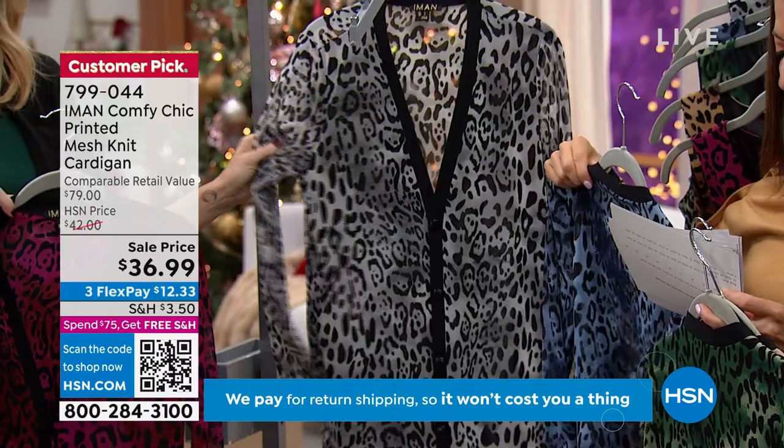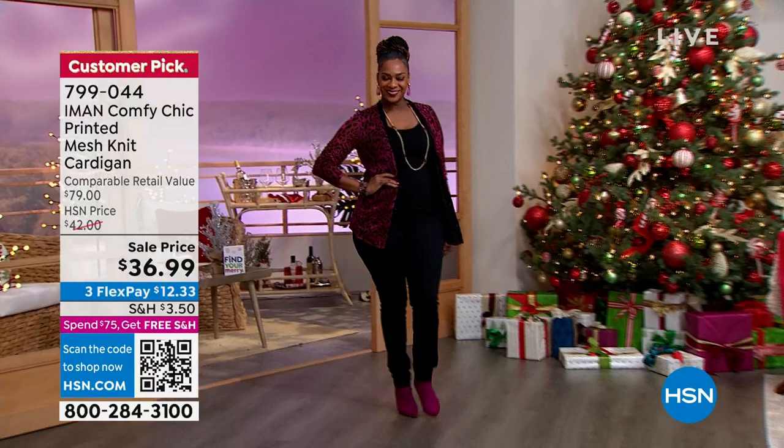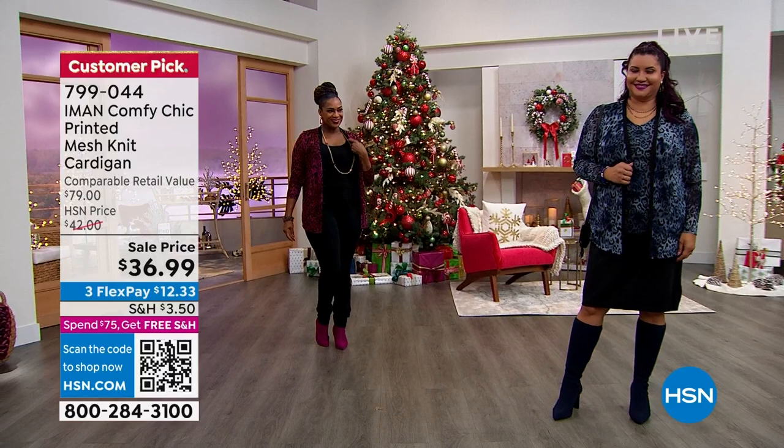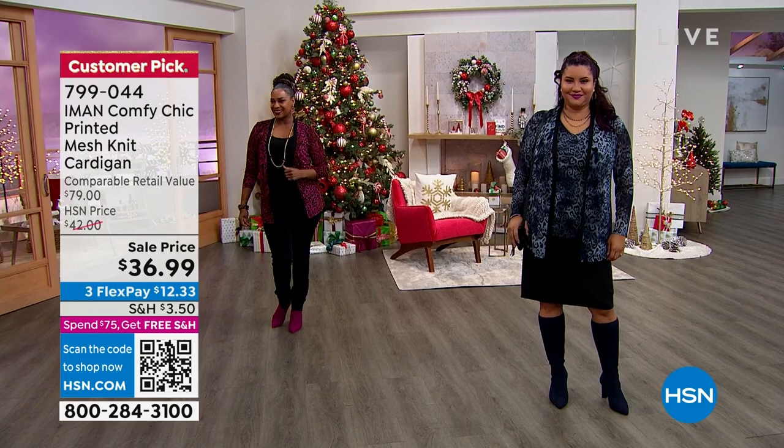You choose your color, you choose your size — extra small through 3X. You can machine wash and tumble dry. We'll have the matching tank that you can wear underneath it, or you can wear it over any of the two-pack tees. Pretty much anything we have this hour — you can really wear it over anything. This is actually one of my top favorite cardigans that Iman has done because it's just so different — it is a stretch mesh, which I think is something that's just never been done quite like this.